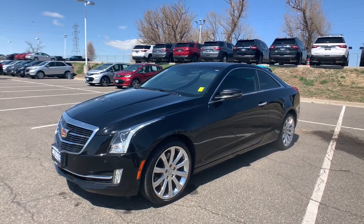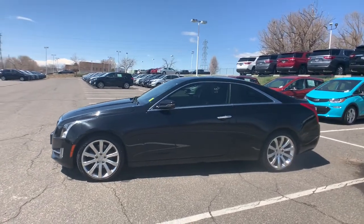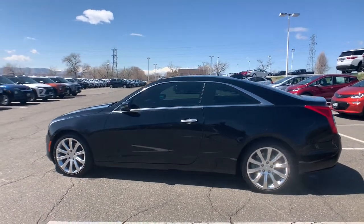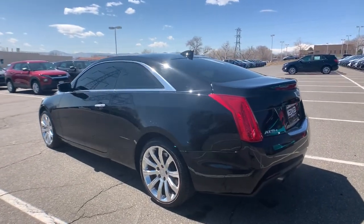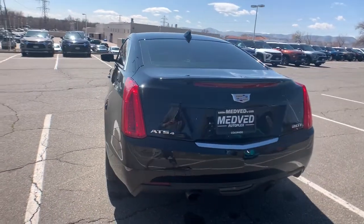Check out this 2015 Cadillac ATS. With less than 60,000 miles on the odometer, this vehicle provides excellent value. The ATS Coupe delivers refined styling, athletic performance, agile handling, and advanced technology to keep you safe and connected.